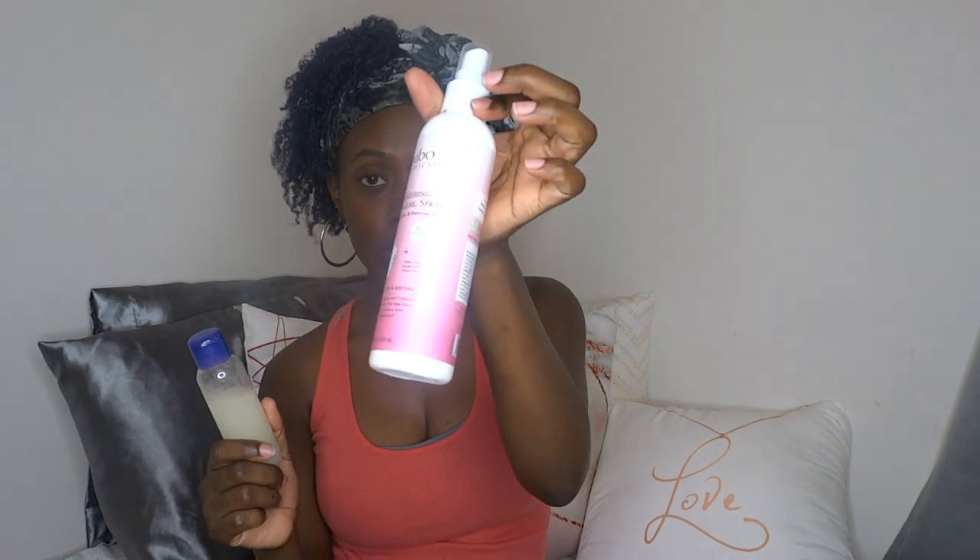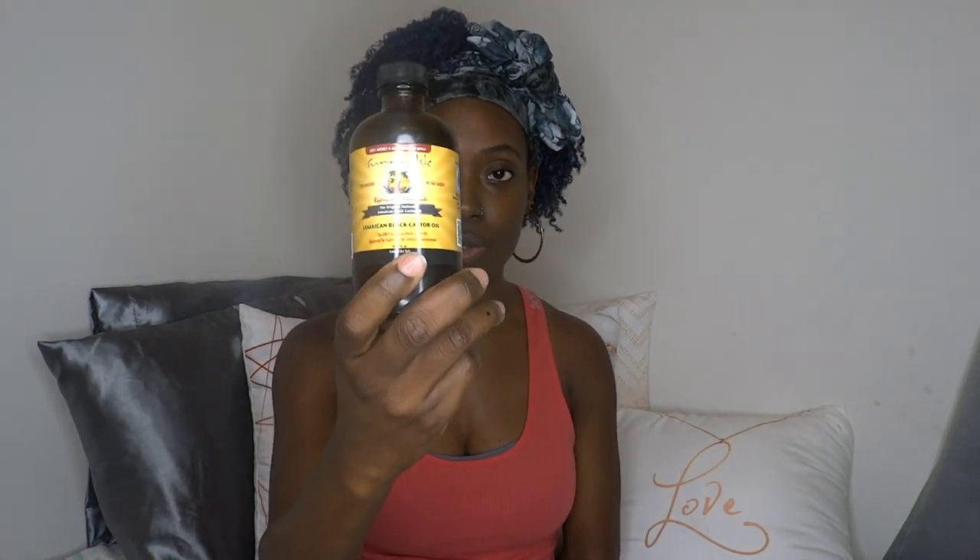I also recently decided to make my own detangler and moisturizer using aloe vera — check out my DIY video for that. This is literally aloe vera gel straight from the aloe leaf, made by hand, kept in the fridge. This detangles his hair better than everything else I've tried. So right now my go-to products for his hair are the DIY aloe vera gel, the Babo Botanicals detangling spray, and Jamaican black castor oil mainly on his scalp.